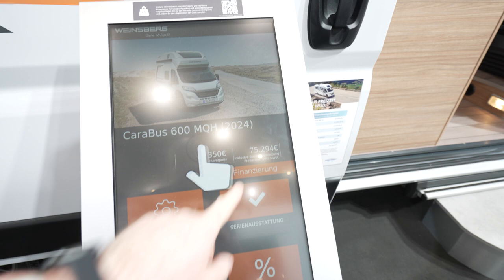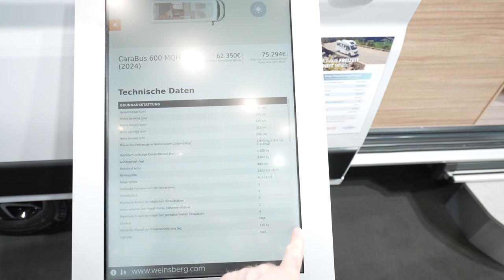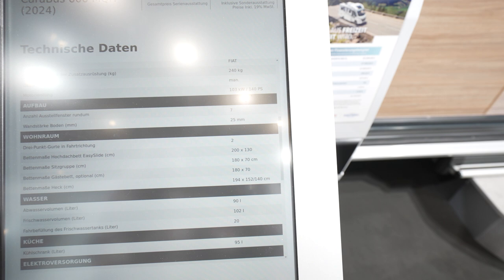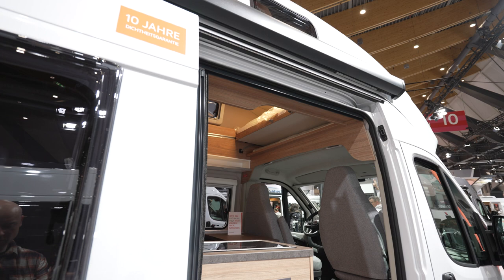Looking at the technical data while the specs load up: the drop-down bed is 180 by 70 cm, or you can have another bed option at 194 by 152 cm. The easy slide is 200 by 130 cm — that's the actual slide we are doing right now.